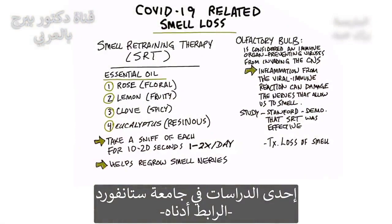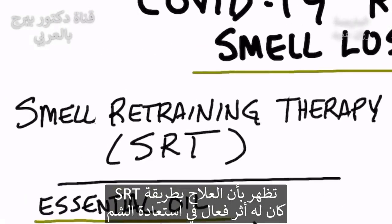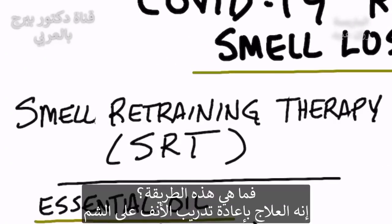There was a study done by Stanford — I'll put the link down below — that demonstrated a technique called SRT was effective in restoring smell from viral damage. So what is SRT?